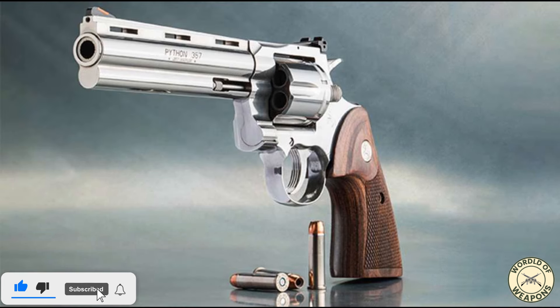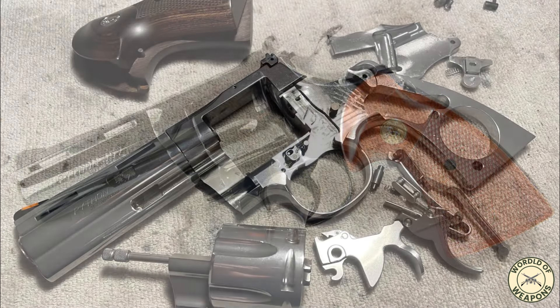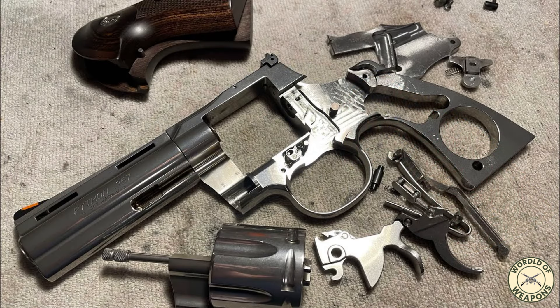The Colt Python is a double-action revolver chambered for the .357 Magnum cartridge. It was first introduced in 1955 by the Colt's Manufacturing Company. Pythons have a reputation for accuracy, smooth trigger pull, and a tight cylinder lockup. Pythons are built on Colt's large I-frame. The Colt Python is intended for the premium revolver market segment.